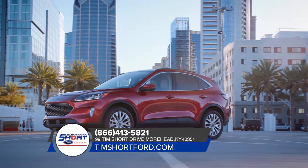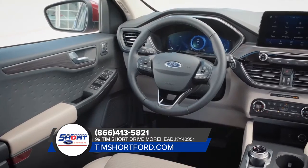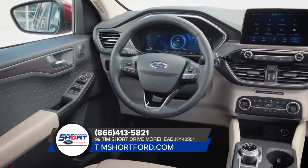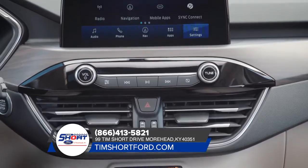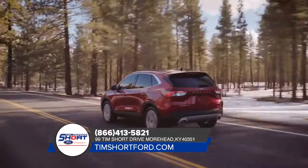There's the available panoramic vista roof that extends more natural light to all occupants. The available heated steering wheel to keep your hands warm on the coldest days. Available SiriusXM satellite radio and navigation with SiriusXM traffic with TravelLink.